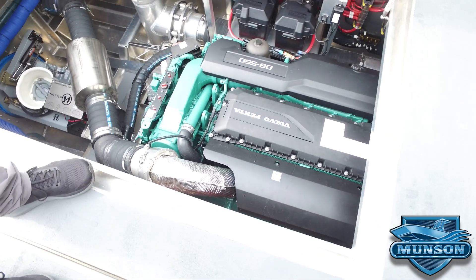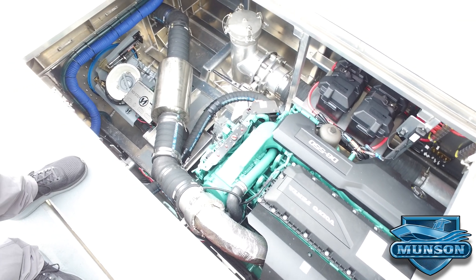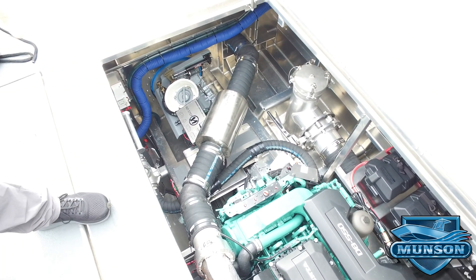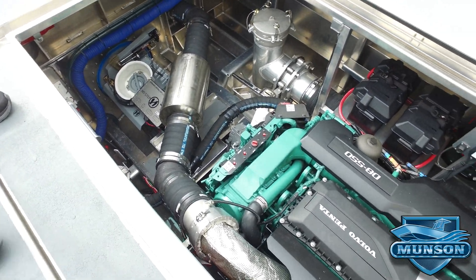The hatches have hydraulic helpers to keep them open. These Volvo D8 550s are equipped with heat exchangers and stainless steel mufflers. Here you can see the fire pump intake as well as the Hamilton jets with the overflow kit.